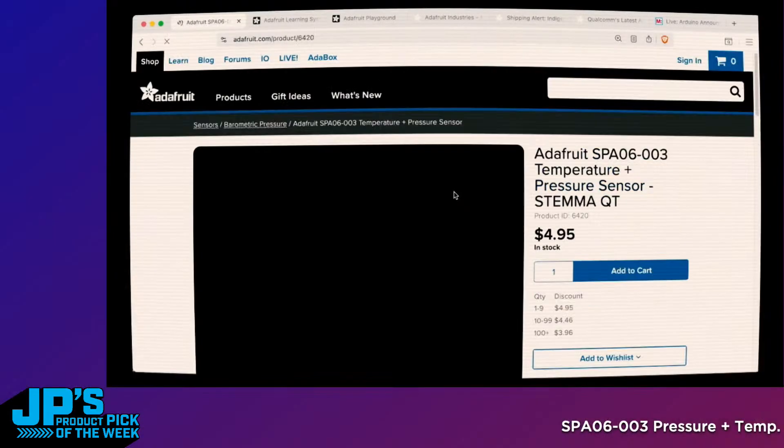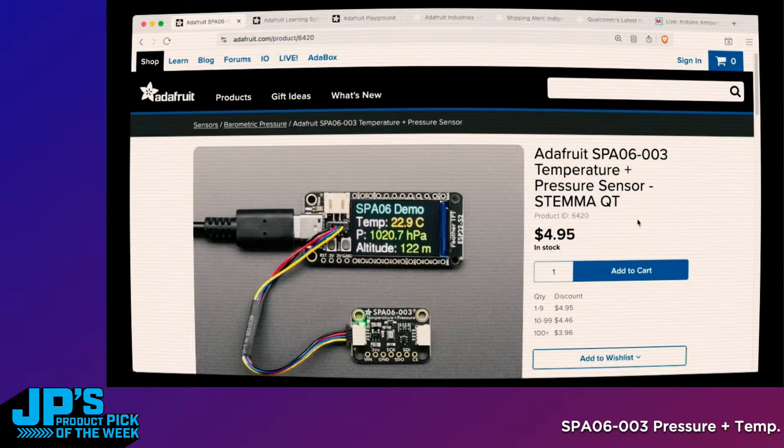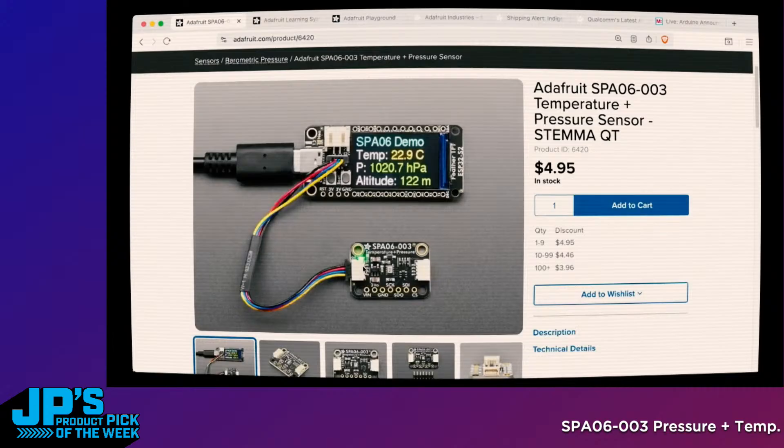As is custom here on the JP Product Pick of the Week show, I like to have Lady Ada go back just a little bit in time and tell us all about this week's product pick. Take it away, Lady Ada. We also have a breakout for the SPА06-003. This is a temperature and pressure sensor — it's kind of a low-cost sensor. It's not going to be as good as the BMP series, which we stock: the BMP 280, 390, 388, and so on.